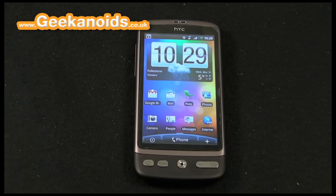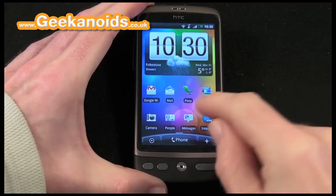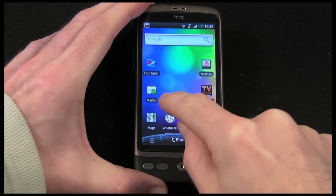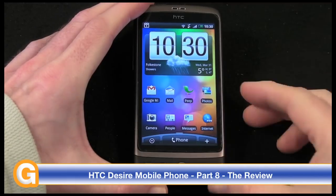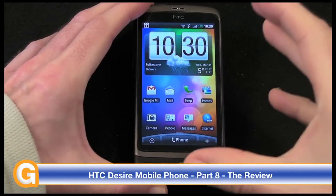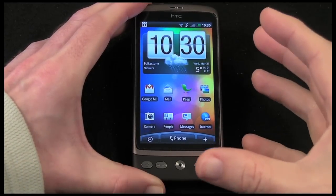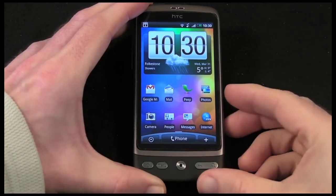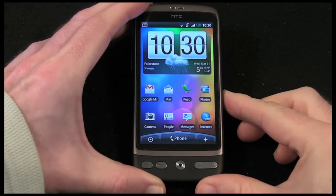Hi everyone, this is Dave from Geekanoids and welcome to my continued coverage of the HTC Desire mobile phone. I've been doing a lot of coverage on this phone over the past few days. This is part 8 of my videos, and this is the full review, so I'm going to give you a good overview of the handset, my opinion on how it's been performing, and whether this could be your next mobile phone.